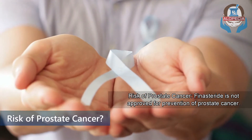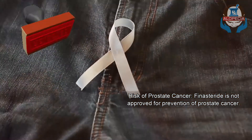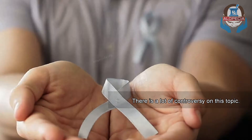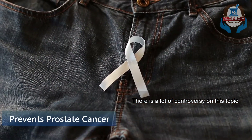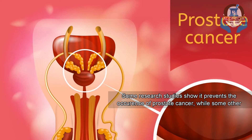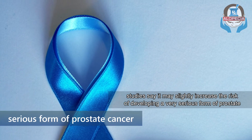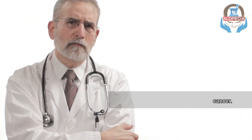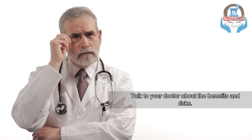Number 9: Risk of prostate cancer. Finasteride is not approved for prevention of prostate cancer, and there is a lot of controversy on this topic. Some research studies show it prevents the occurrence of prostate cancer, while some other studies say it might slightly increase the risk of developing a very serious form of prostate cancer. Talk to your doctor about the benefits and risks.